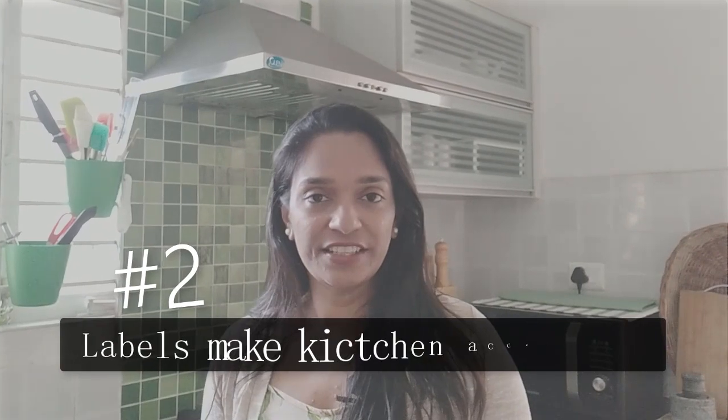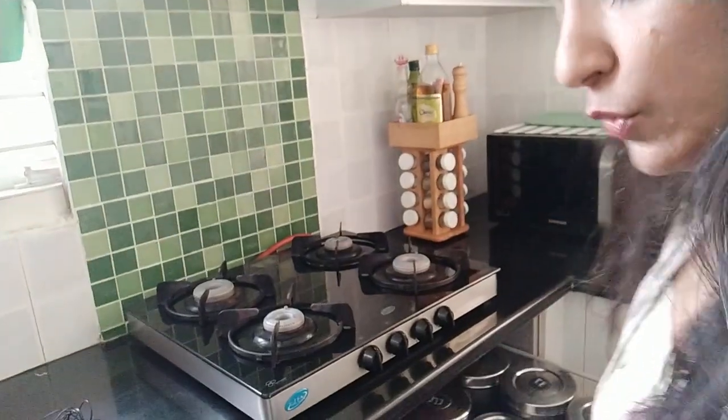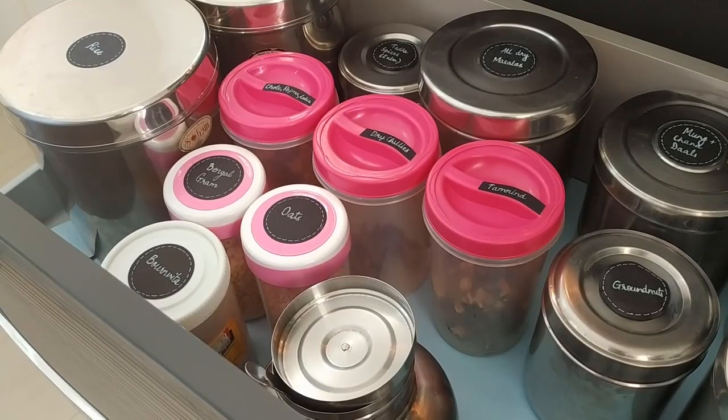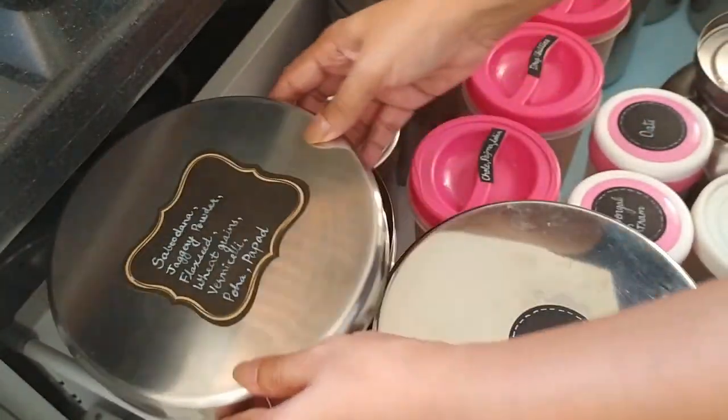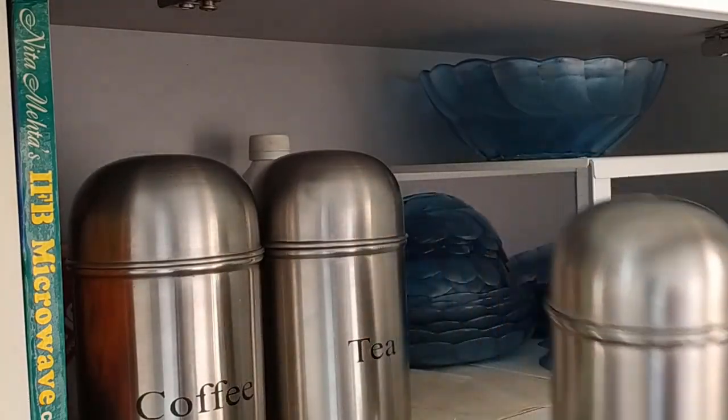My second reason for labeling is that it makes my kitchen more accessible to one and all in the family. Ours is a home with elders and children, so I make it a point to keep everything at eye level or slightly lower. I didn't want to worry about somebody having to step up on a stool or a stepladder to reach something high up on a shelf. We get to see all the containers from the top, so it makes so much more sense to have labels instead of having to take out unlabeled jars to open the lids and then find the right ingredients.